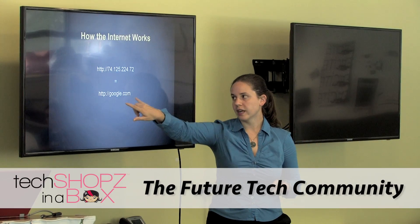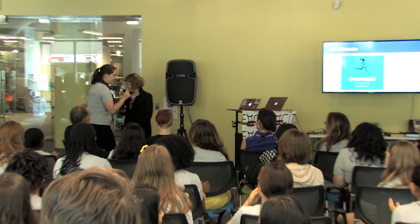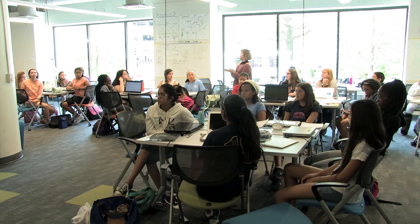I learned through the technology community here in Philadelphia. I went to tech user groups and met other people who helped answer my questions. It's through the community that I was able to become a professional programmer and work in technology, so for me, helping to build that community at a younger age is securing the future of our technology community.